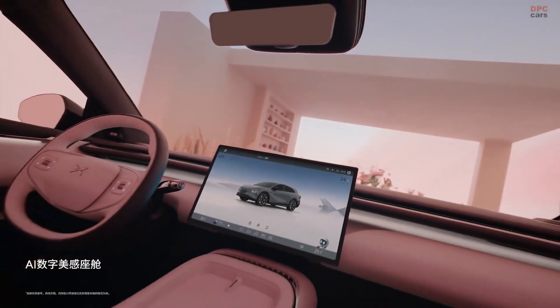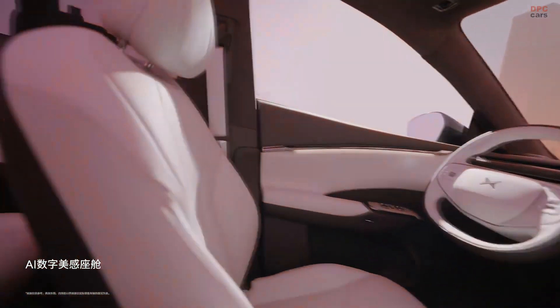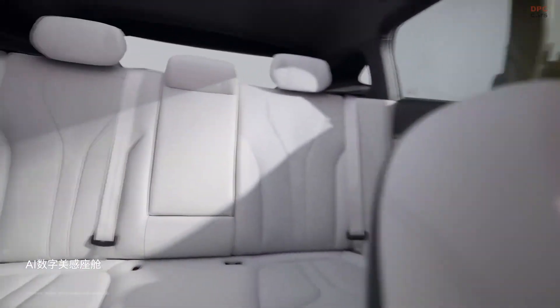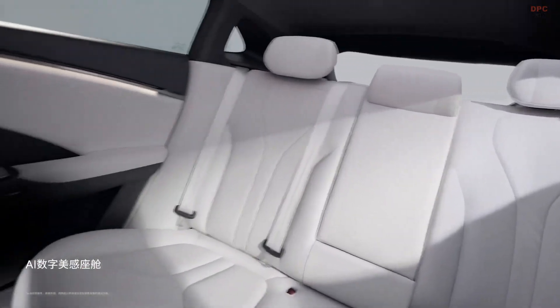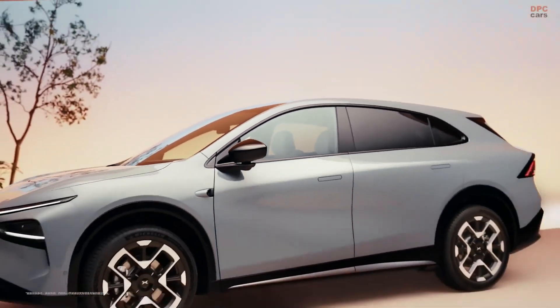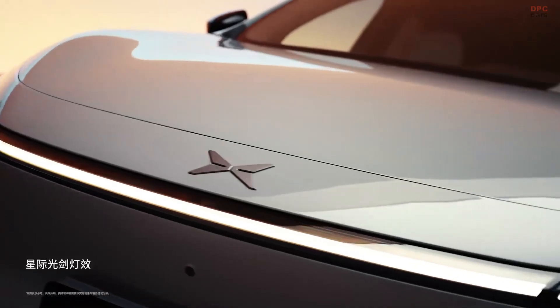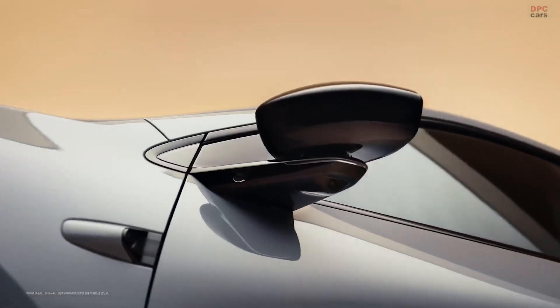The new Xpeng G7 is turning heads in the electric vehicle space with its sharp design, smart technology, and serious performance. Sitting between the Xpeng G6 and G9 in the lineup, the G7 offers a sleek fastback-style design and a roomy, tech-filled interior that feels like a premium lounge on wheels.